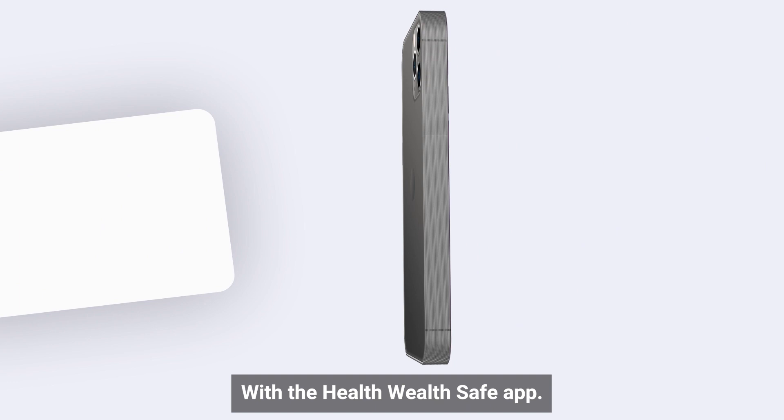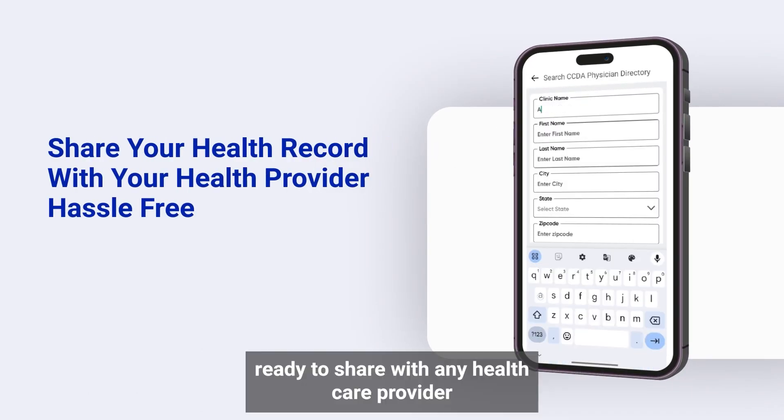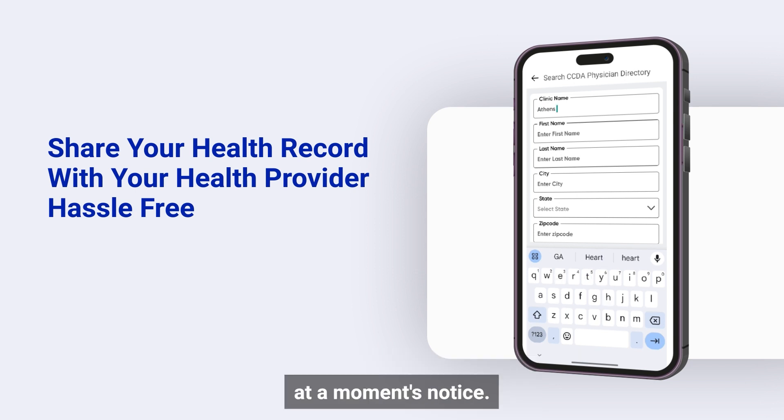With the HealthWealth Safe App, you can have all your health records and medical information in one place, ready to share with any health care provider at a moment's notice.